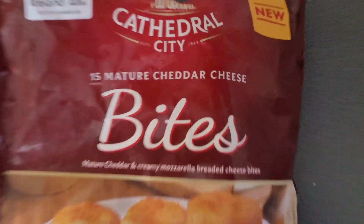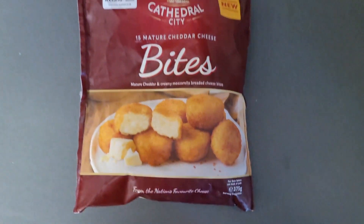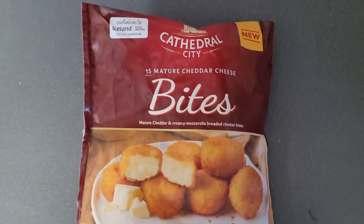I fancy something cheesy. Cathedral City Bites! Cathedral City, Cathedral City Bites!